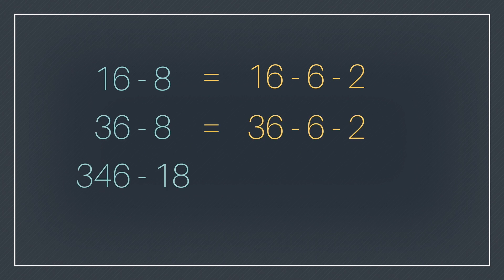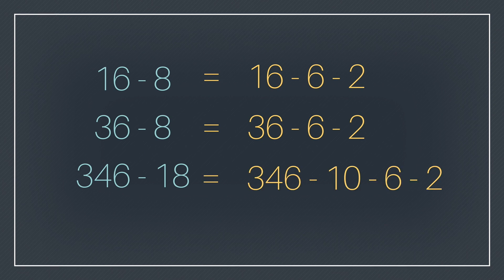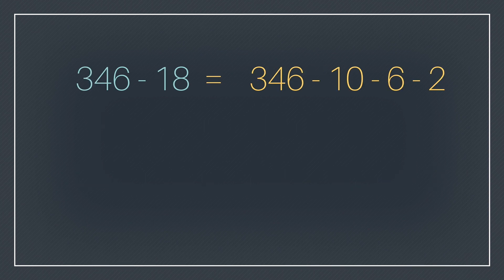This idea of composing and decomposing numbers is not just for addition — we can move into subtraction. For 16 minus 8, kids should know that, but if they're solving it through decomposing — understanding that 8 can be a 6 and a 2, subtract the 6 then subtract the 2 — this idea progresses as they move into multi-digit subtraction. In a problem like 346 minus 18, that's basically three steps: I'm at 346, I take away 10 to get 336, take away 6 to get 330, then take away 2, so it's 328.